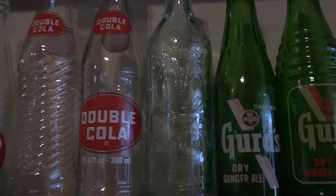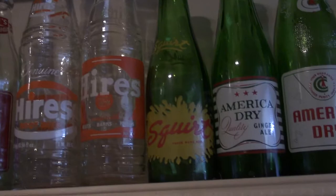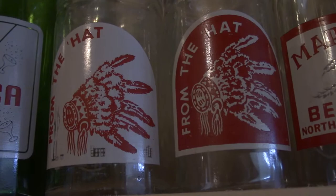Double Cola. Gerds. Highers. Two very, very, very desirable Medicine Hat pop bottles.